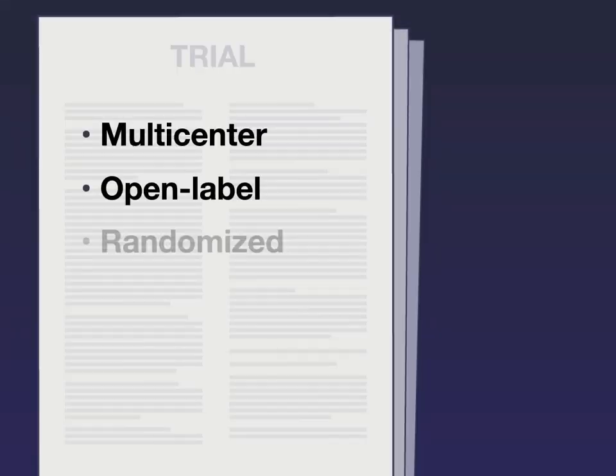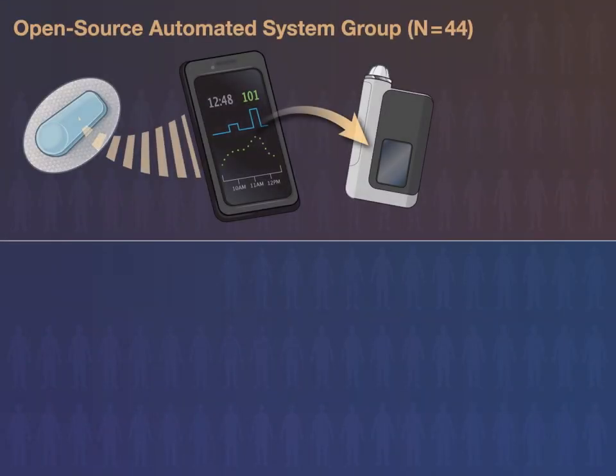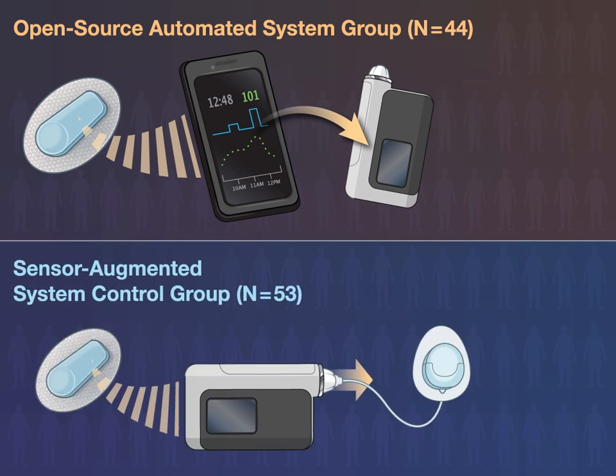In this multicenter open-label randomized controlled trial, 97 patients 7 to 70 years old with type 1 diabetes were assigned to open-source automated insulin delivery or to sensor-augmented insulin pump therapy for 24 weeks.